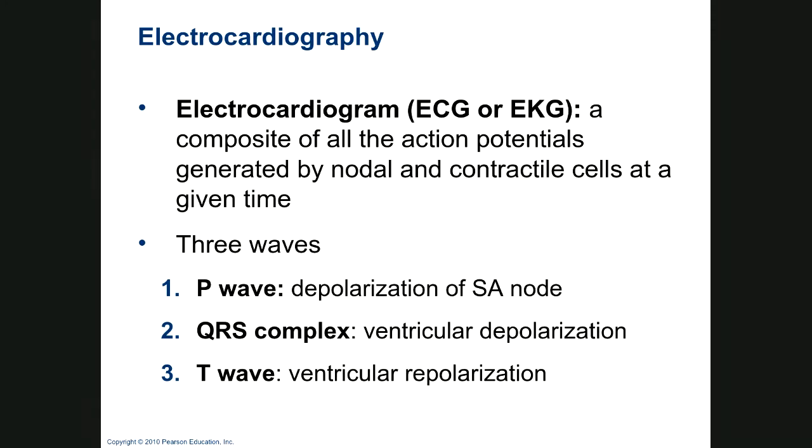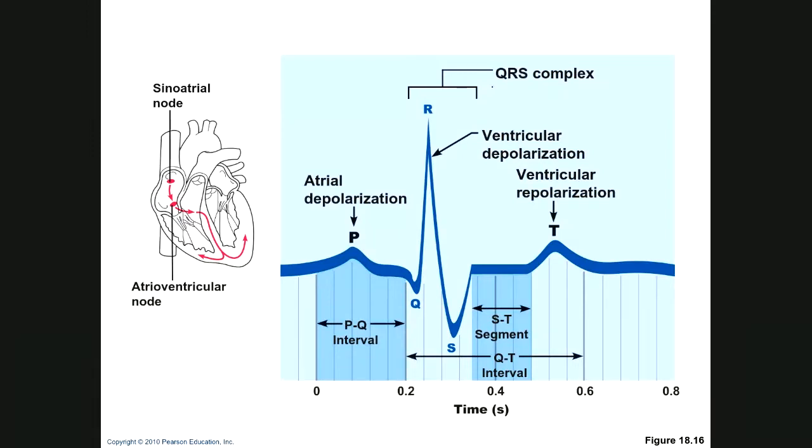An electrocardiogram — we call it an EKG rather than ECG because it comes from the German spelling of electrokardiogramm. The P wave is when the SA node depolarizes — atrial depolarization. The QRS wave is ventricular depolarization. The T wave is ventricular repolarization. This would be a very normal EKG.